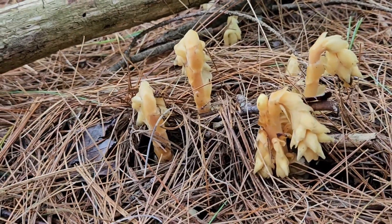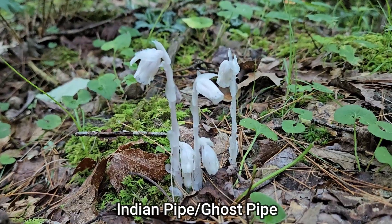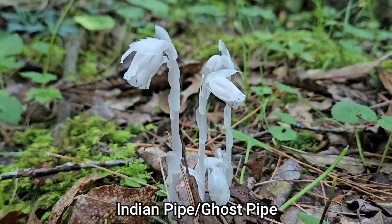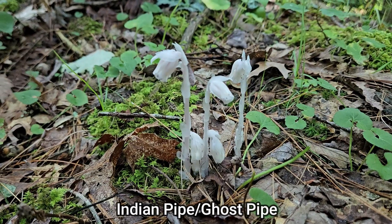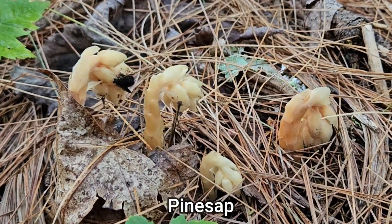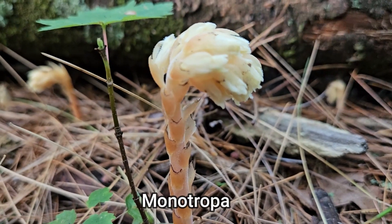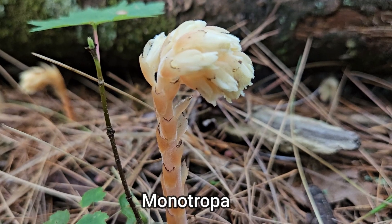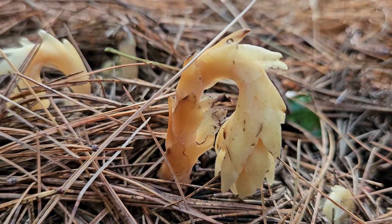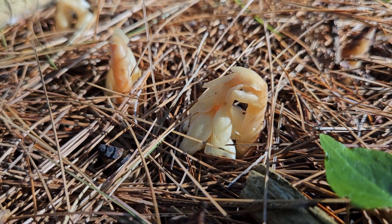As you can see, it doesn't have a stem, it doesn't have leaves — it just has these flowers. Pine sap is closely related to ghost pipe or Indian pipe, and I've done a very detailed explanation of that plant in another video if you'd like to see it sometime.